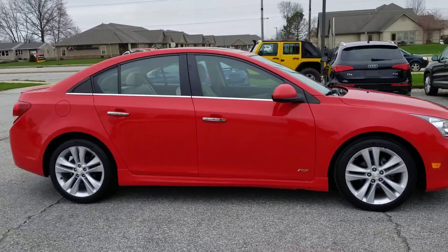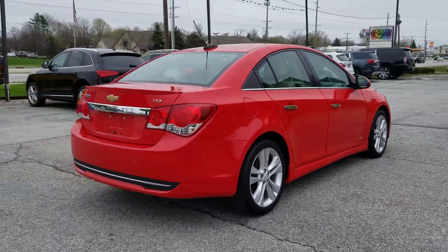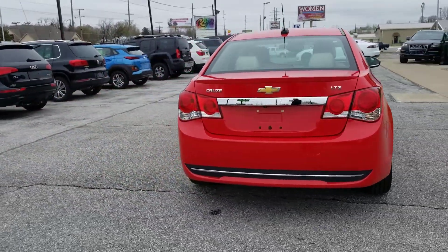Out here at Raptor Automotive. We've got a 2015 Chevrolet Cruze. This one's the LTZ model. It also has the RS package.